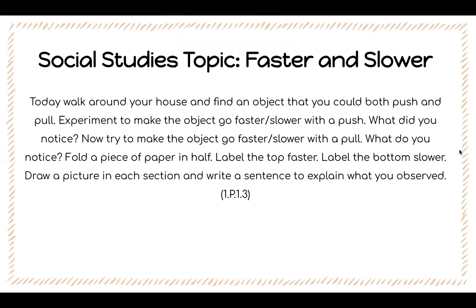In social studies, your topic today is faster and slower. Walk around your house and find an object that you can both push and pull. Experiment to make the object go faster or slower with a push — what did you notice? Now try to make the object go faster or slower with a pull — what do you notice? Fold a piece of paper in half, label the top 'faster,' label the bottom 'slower.' Draw a picture in each section and write a sentence to explain what you observed.